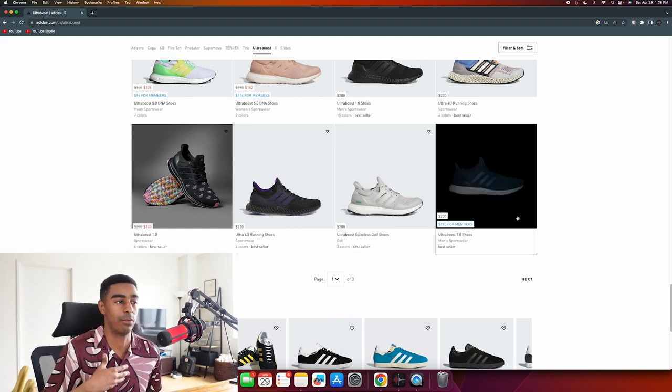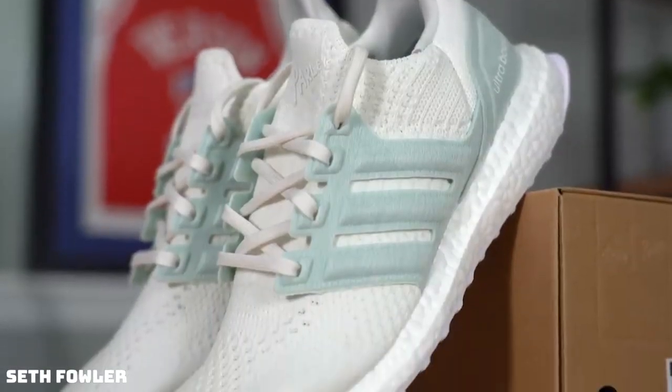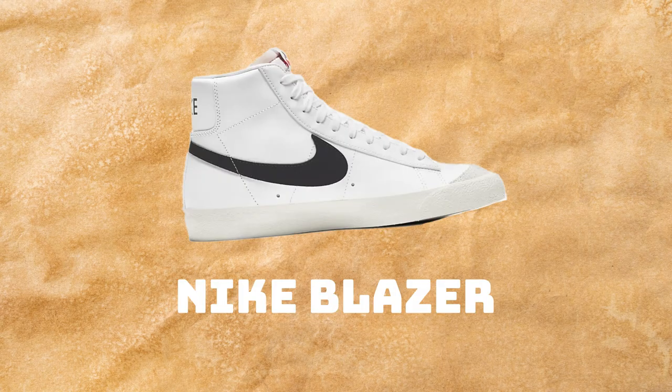Adidas Ultra Boost - I'm kind of over it. I see people wear them and I think that's fine, but I won't wear them. The Ultra Boost is unfortunately a no for me - a little bit too sporty for what I want right now.